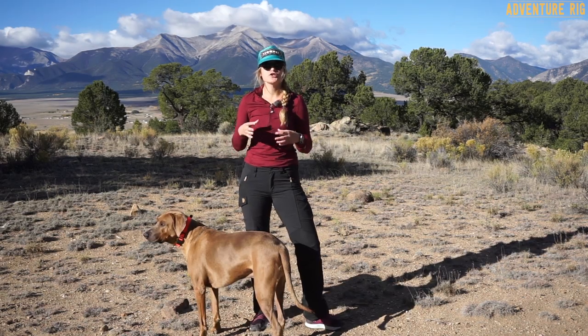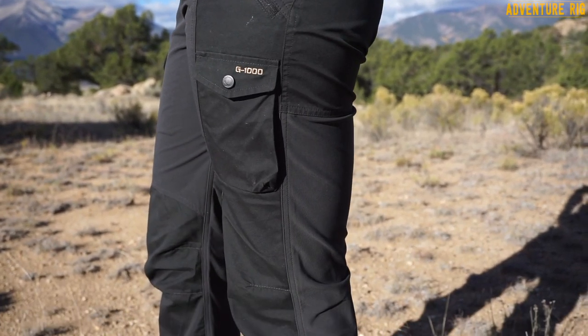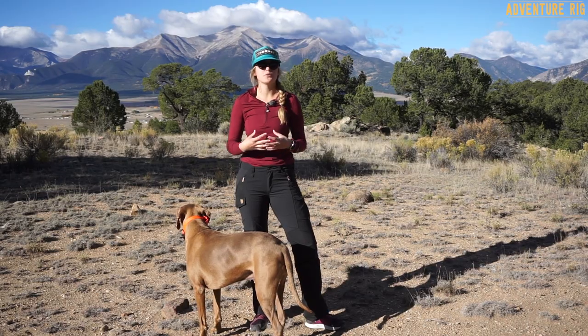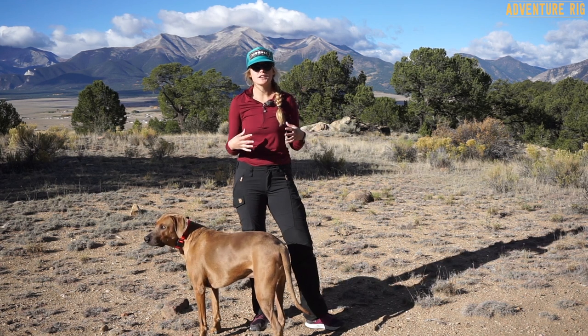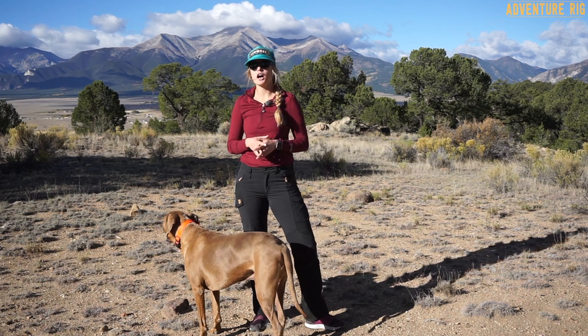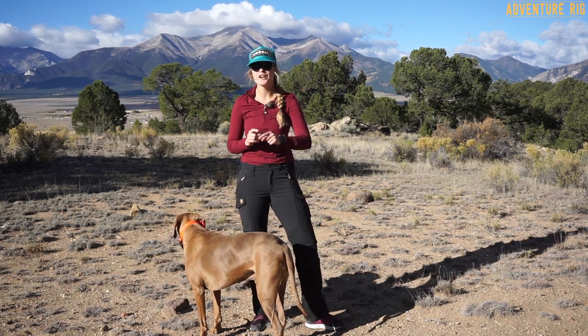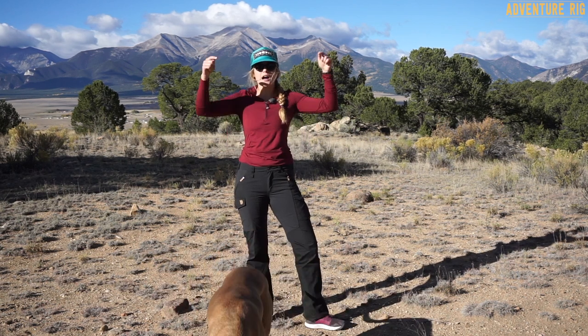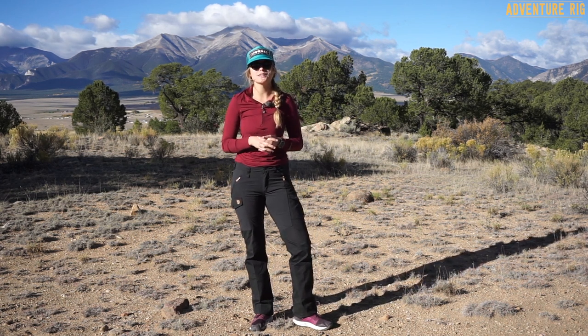If you're looking for the ultimate trekking or hiking pant, I would highly suggest the Nika Trousers by Fjallraven. They're an incredible fit, they feel super comfortable out on the trail, and they're not going to restrict your mobility. Be sure to check out all of the trousers that Fjallraven offers — they also offer a trekking tight which I'm going to be reviewing soon, and I'm super excited about those. If you have any questions or comments, please leave them below in the comment section and we'll get back to you. Check us out on Instagram and Facebook at AdventureRig. Thanks a lot for watching — I'm Callie with AdventureRig.